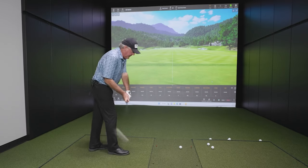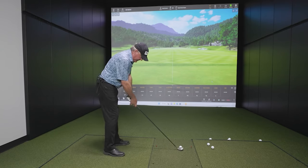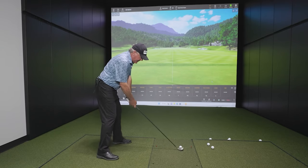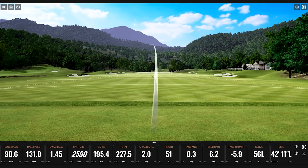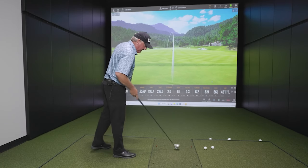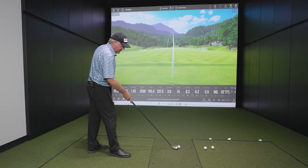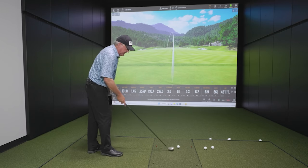It was pretty versatile for a while for me. We're going to see if I can hit it in the front bunker again. The shaft's about 90 grams, and I don't play 90-gram three woods or long fairway woods anymore. Boy, was that a nasty shot — let's fix that.